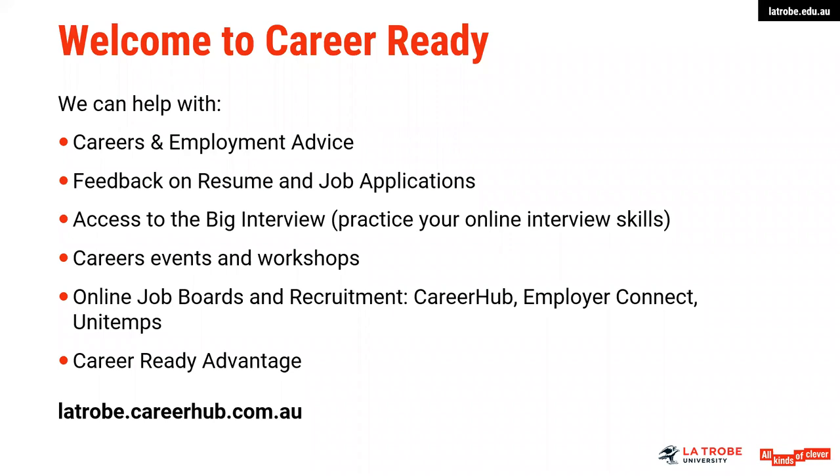A little bit about the careers service at La Trobe University. We can assist you with careers and employment advice, for example discussions that might identify some of the career paths and options available to you. We can assist you in preparing your resume, your job application documents, your key selection criteria, and also in how to plan and prepare for interviews. We do encourage students to engage with something called the Big Interview if you have an interview coming up, where you can practice your online interview skills.